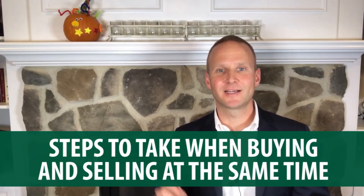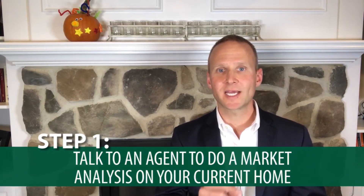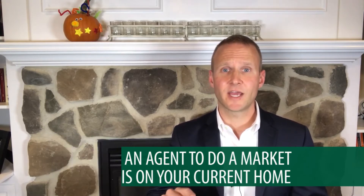So what are the three steps to buying and selling a home at the same time? Step number one: call a real estate agent first to do a market analysis and give you a value estimate on how much your home is worth. That'll lay the foundation for what kind of equity you have to work with and help you determine if you can afford to buy a home before you sell your home or not.